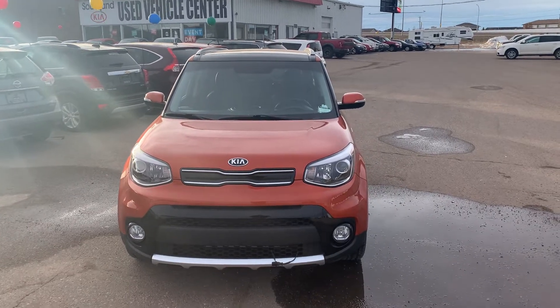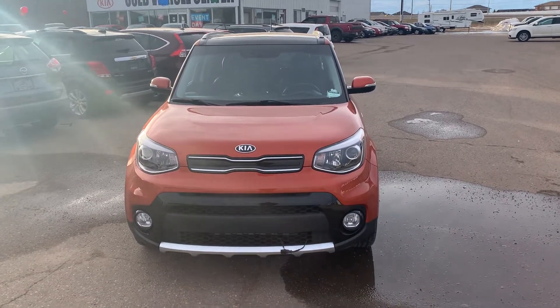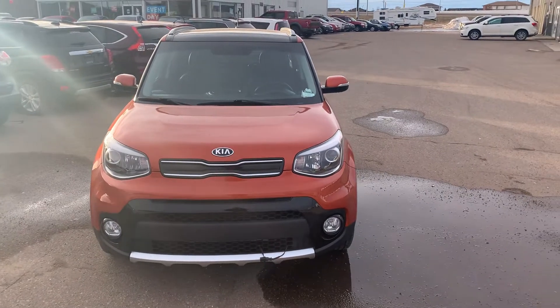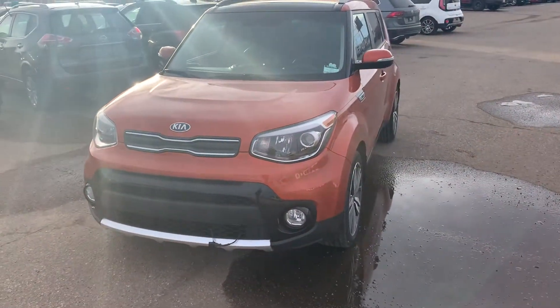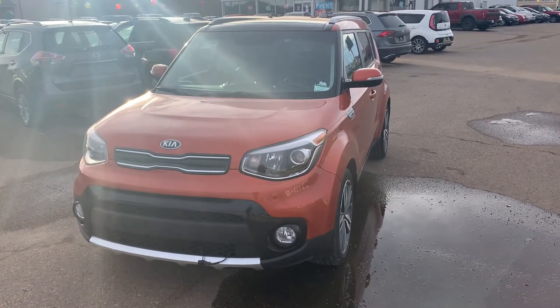Hey guys, it's Jesse from Southland Kia here. We are home of the free lifetime engine warranty and we are now officially partnered up with Air Miles. Today I would like to show off to you this beautiful bright orange 2018 Kia Soul EX.